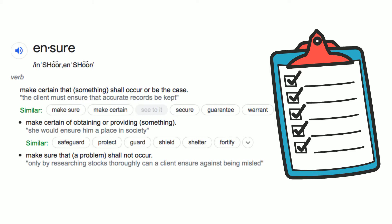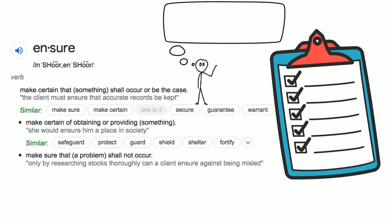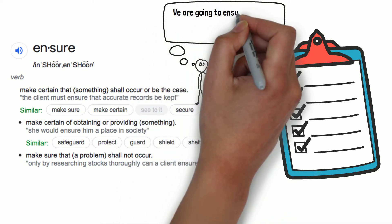Another definition is: make certain of obtaining or providing something. The example given for that definition is: she would ensure him a place in society. Some similar word combinations are: safeguard, protect, guard, shield, shelter, and fortify. A final definition is: make sure that a problem shall not occur. The example here could be: only by researching stocks thoroughly can a client ensure against being misled.